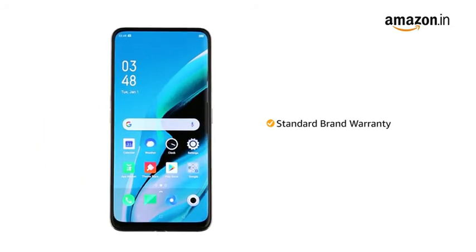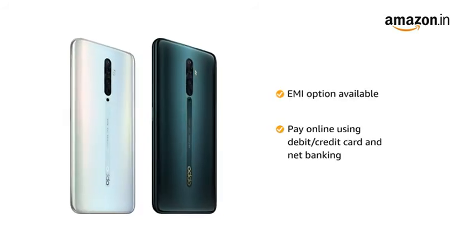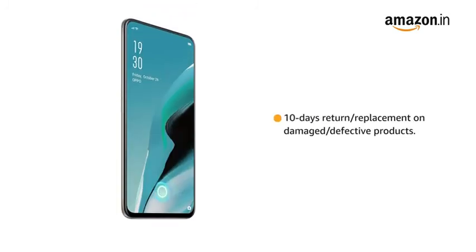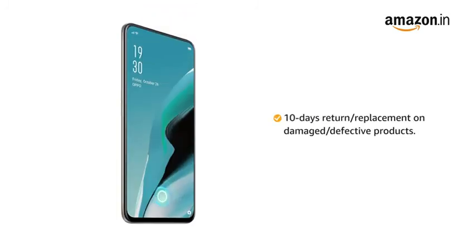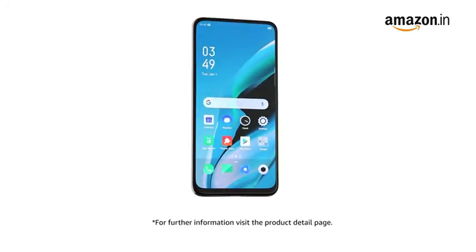The OPPO Reno 2F comes with standard brand warranty. You can avail EMI options and pay online using debit or credit card and net banking. There is a 10-day return or replacement policy for damaged or defective product. For further information, visit the product detail page.